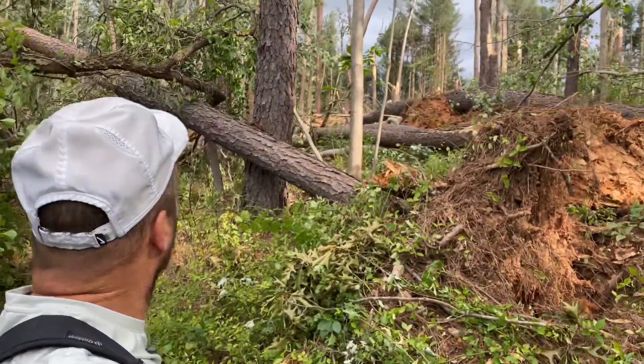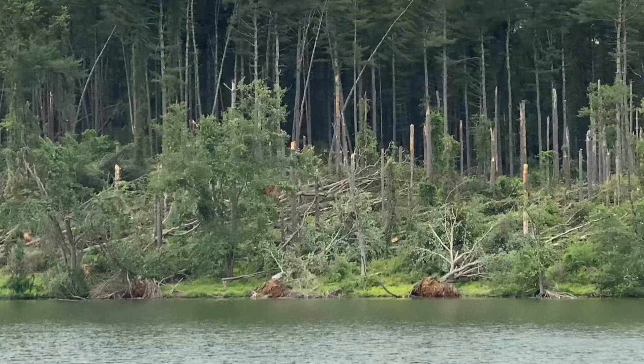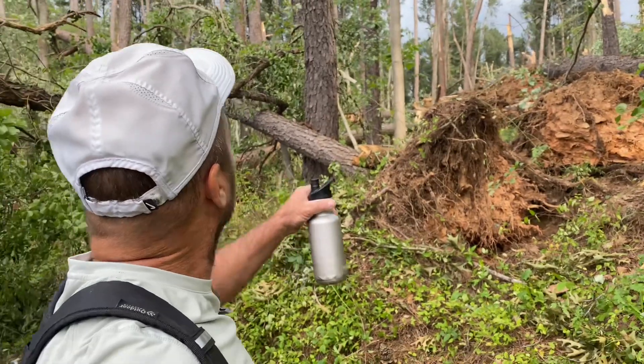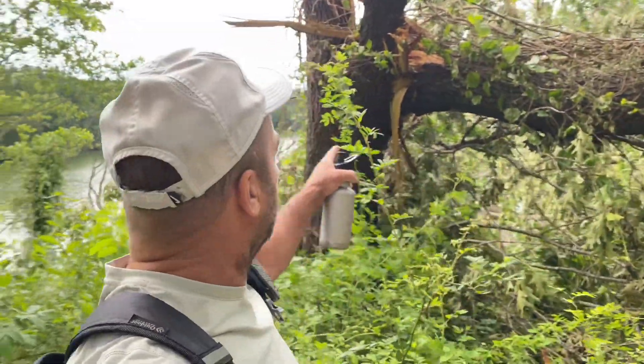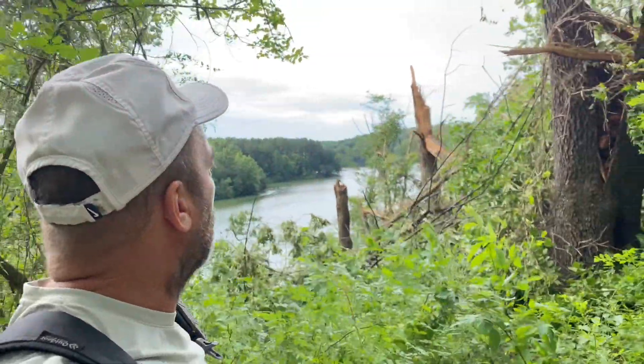Wow, folks — they were not kidding. That's quite a field of snapped trees. Looks like mostly white pine. They had a lot of white pine growing here. This here is a cherry tree that got snapped off right there — probably will have some chicken of the woods growing on that here shortly. Yeah, that's pretty impressive.